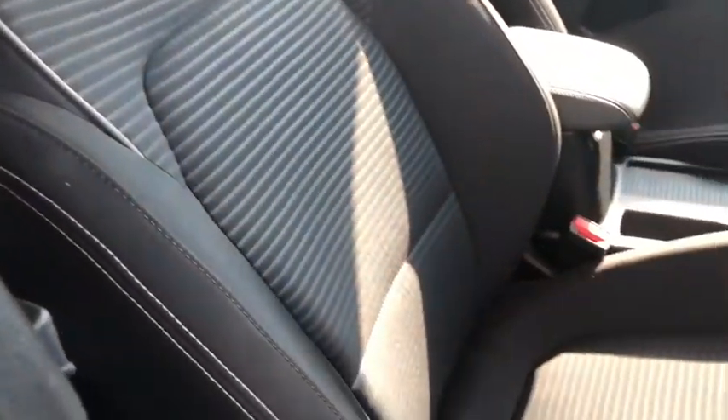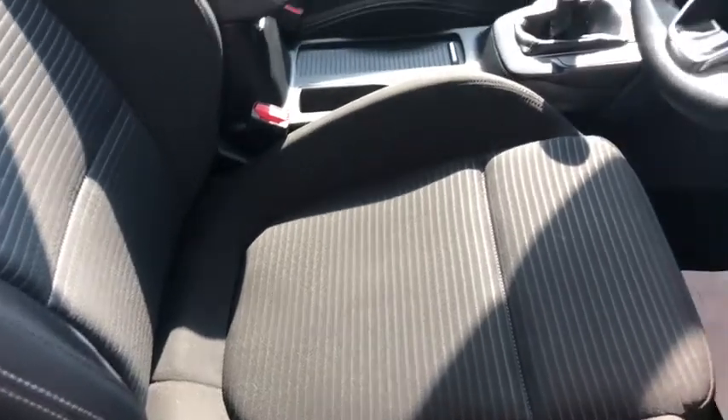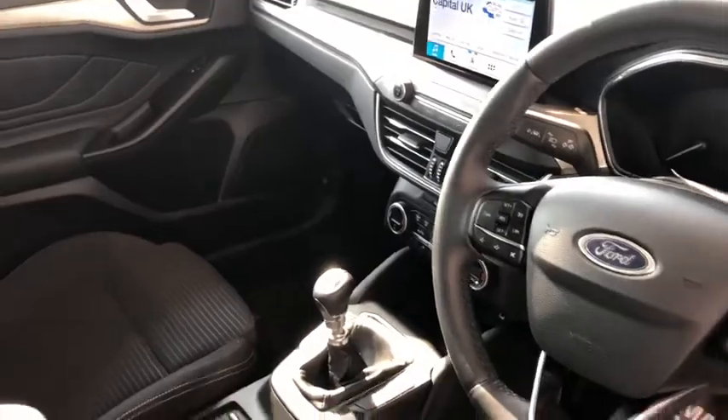It's a nice comfortable ride. You've got the centre armrest, cup holders on both sides, and the seats are height adjustable — which is important to some people. They're all immaculate as you can see; it hasn't been smoked in or anything like that. Everything is as it should be.